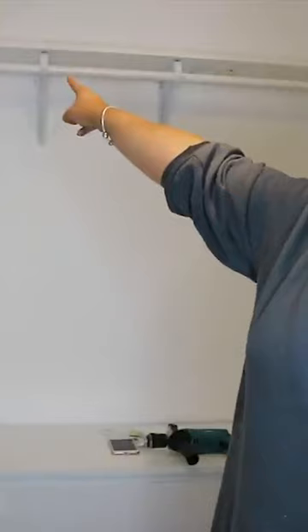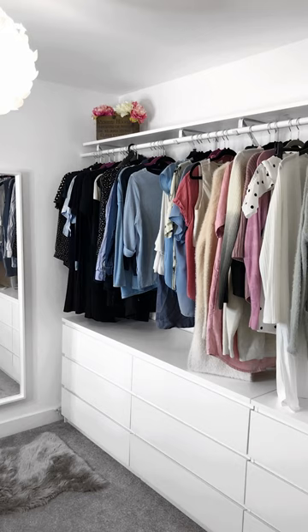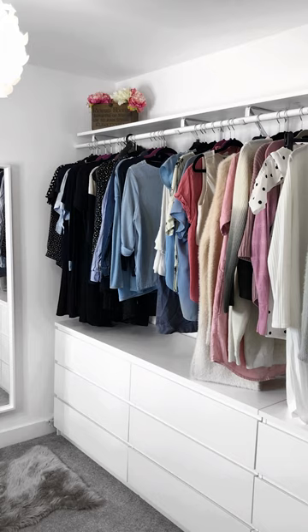I needed a long shelf to sit on top, so I got a big piece of furniture board from B&Q, and this is how it turned out. It fit the space perfectly, and it was far cheaper to do. I hope you guys like this video — subscribe for more decor and home reno tips.